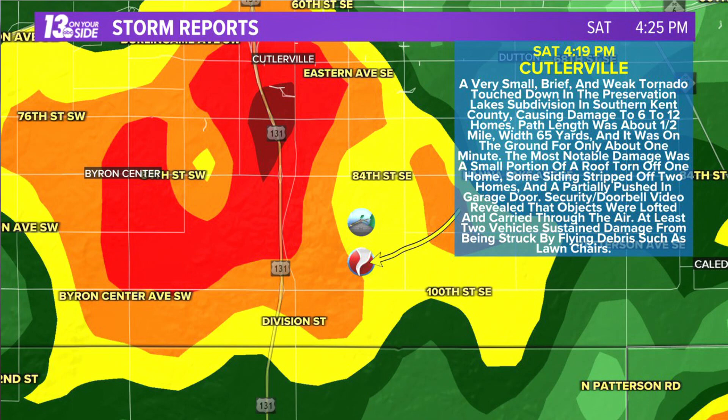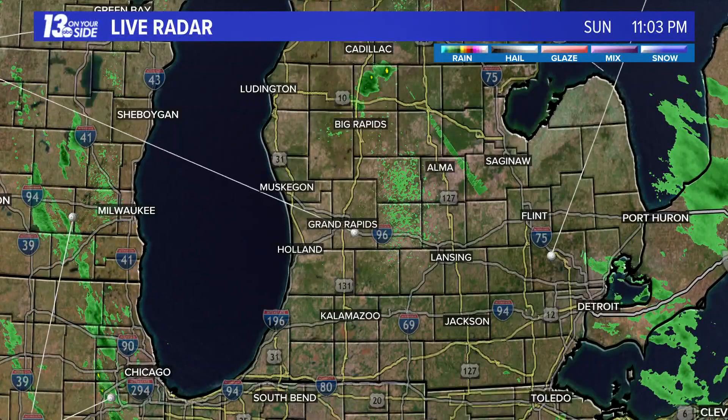Other houses saw siding stripped off the exterior walls, and at least two vehicles were hit by flying debris from that storm. As it came through, it touched down around 4:18 and had lifted by 4:19. Just another good reminder of why you should always head indoors when storms roll through — those spin-up type tornadoes don't last long. This one was only on the ground for half a mile and only about 65 yards wide, but they can certainly cause damage when they do form.